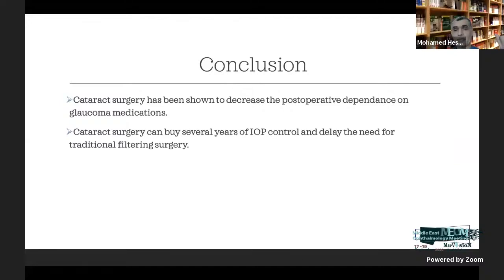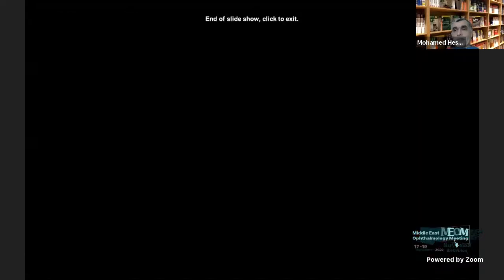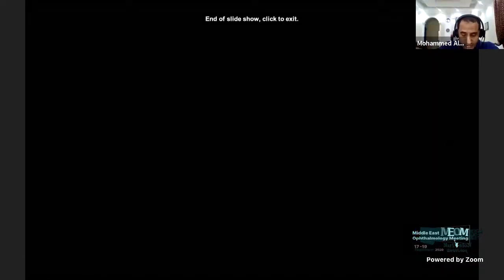Cataract surgery has been shown to decrease postoperative dependence on glaucoma medication, and can buy some time before doing trabeculectomy surgery. Thank you. Thank you, Dr. Mohamed, for your excellent and comprehensive talk.